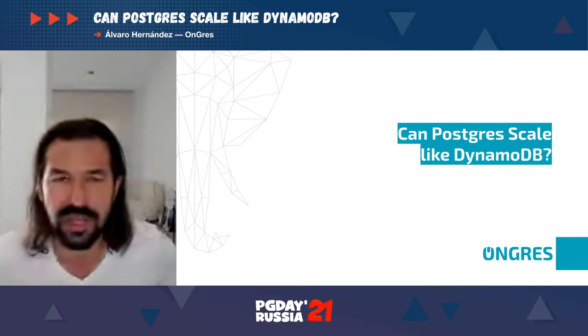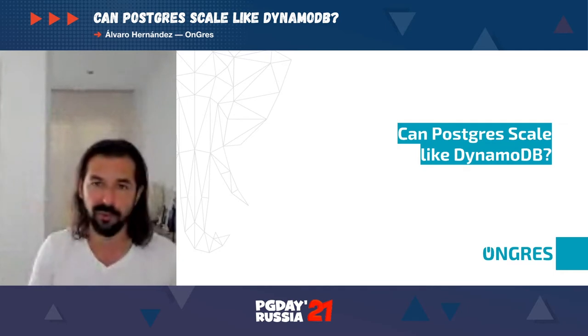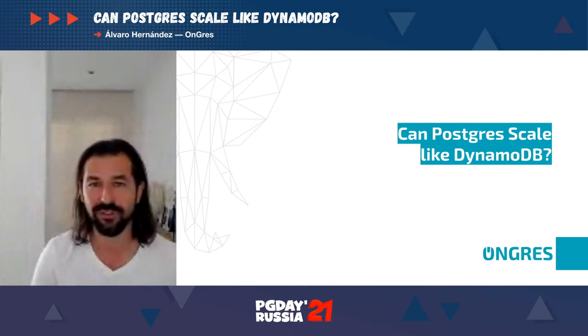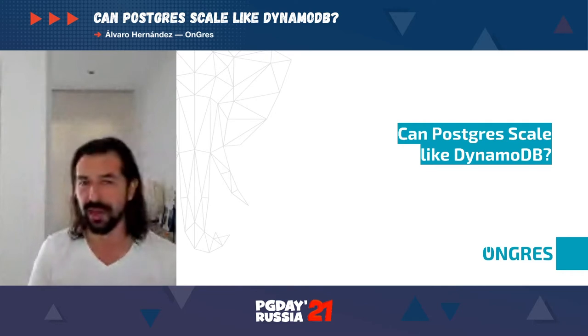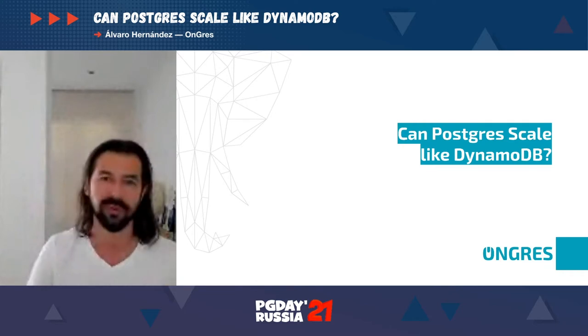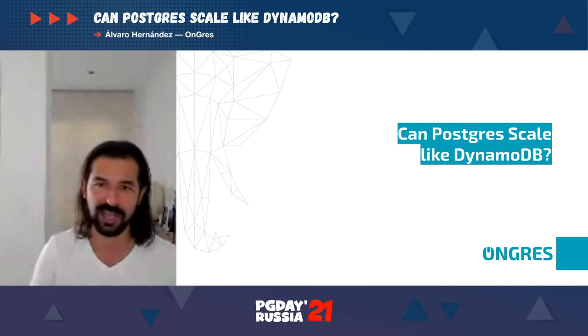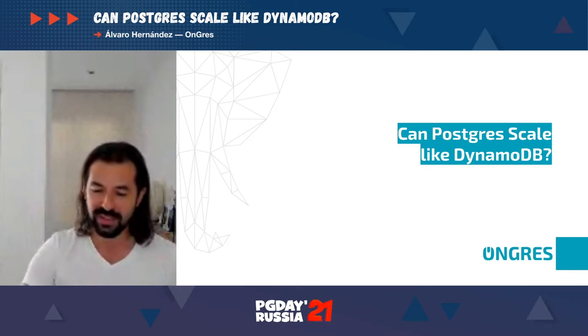Feel free to write questions in the chat window. I'll try to address them, and obviously I'll have some translation helpers. Feel free to write in English or even Spanish, and I'll take questions more or less at the end. You can also write down your bet: can we ever make Postgres scale like DynamoDB, or is it going to be absolutely impossible? Feel free to drop a yes or no - let's see who wins the contest.